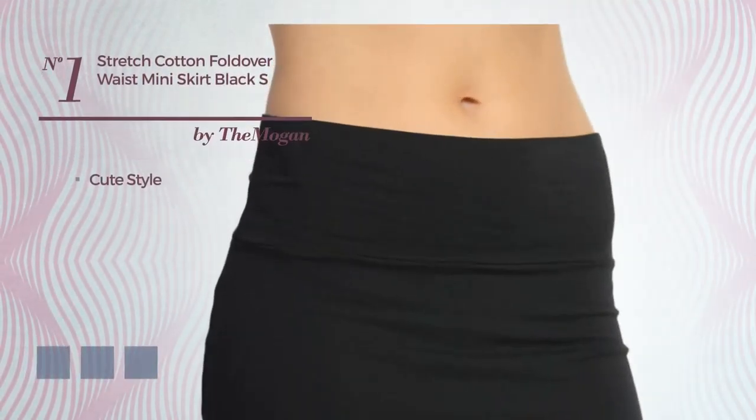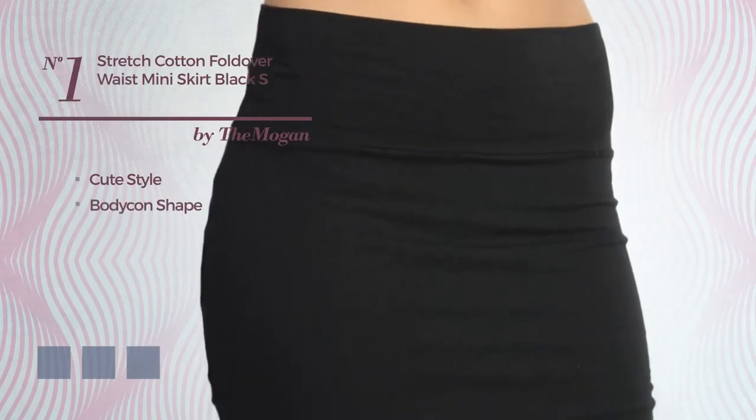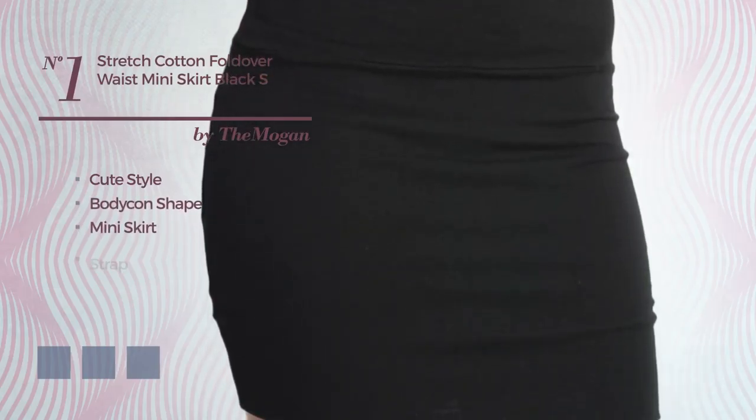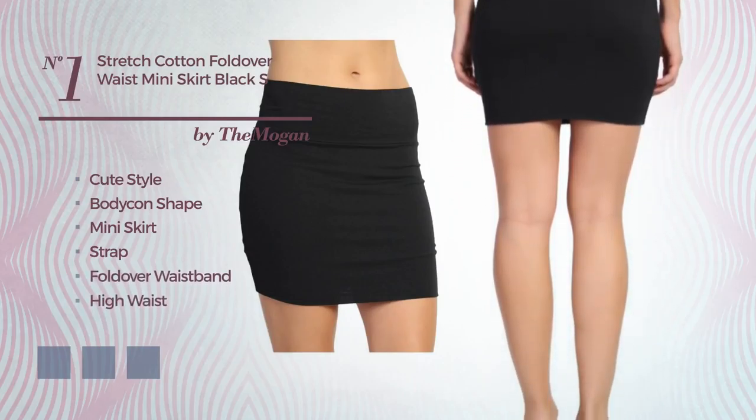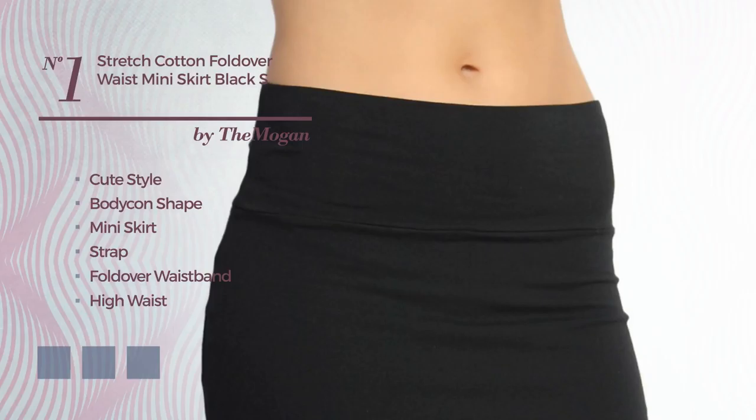Number 1: a fusion of cute and cute in this bodycon mini skirt. Featuring a strap, as well as a fold-over waistband, high waist, thick waistband and a pull-on, made of stretch spandex, decorated with band. Available in 8 color variations, for example, cactus flower, charcoal gray and coral sands.